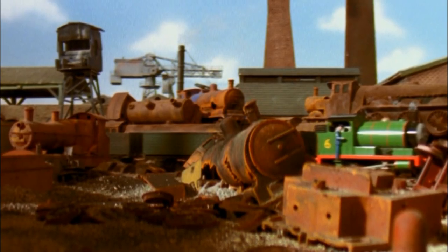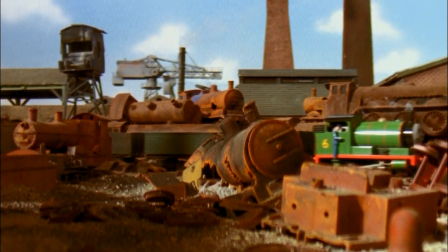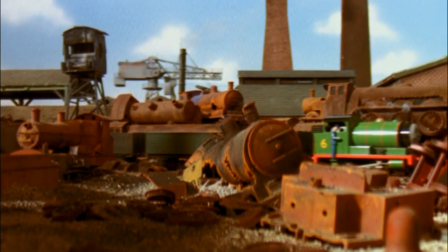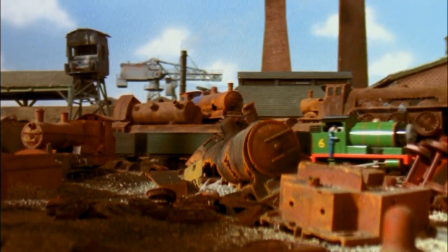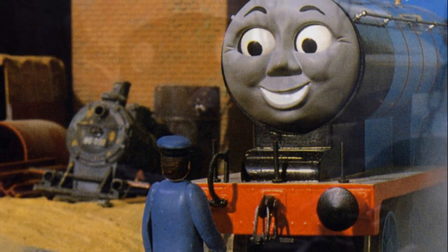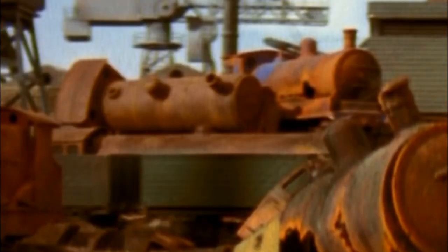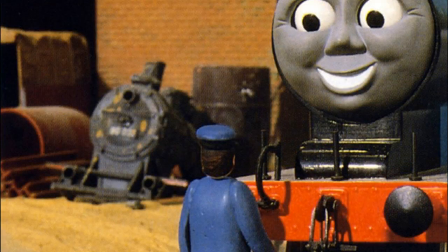From that, we move on to Sodor's scrap engines. These engines are mostly seen around the scrapyards and, like I said previously, are based on models of existing characters — oftentimes being just that. These included Thomas, Gordon, Donald or Douglas, and City of Truro. The Marklin engine is also one of these scrapped engines. The bases for these include LBSCR E2s (the same as Thomas), GNR A1s (the same as Gordon), Caledonian Railway 812s (the same as Donald and Douglas), and of course the GWR City Class, which is City of Truro. There's also the DRG Class 80, which is the same class as the Marklin engine, and a Henschel DHG Class 500 diesel.